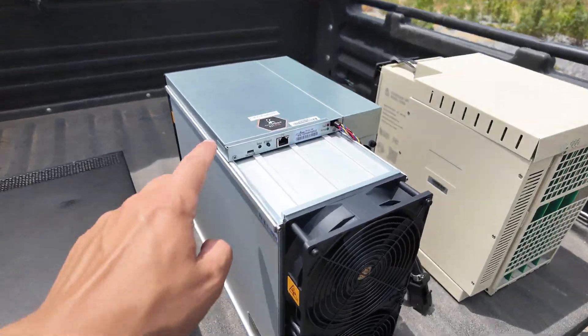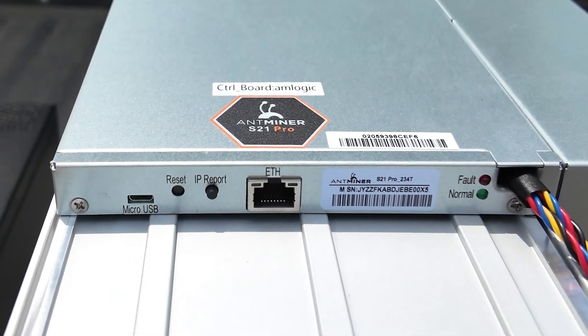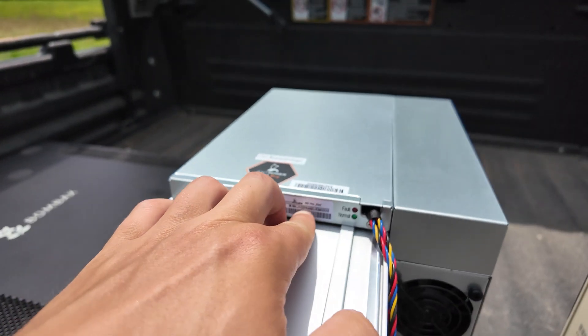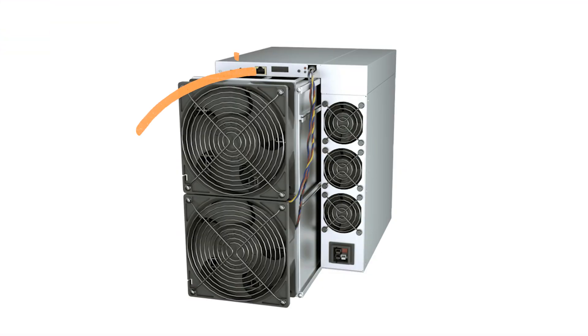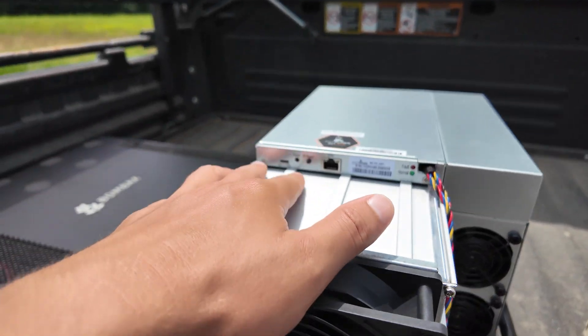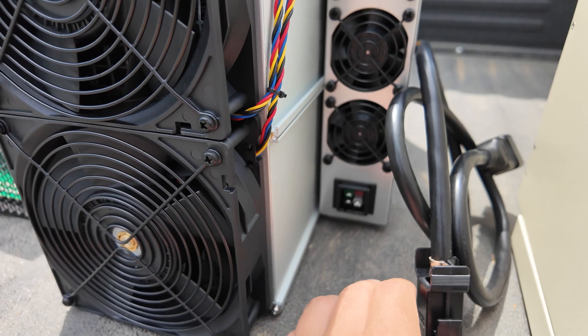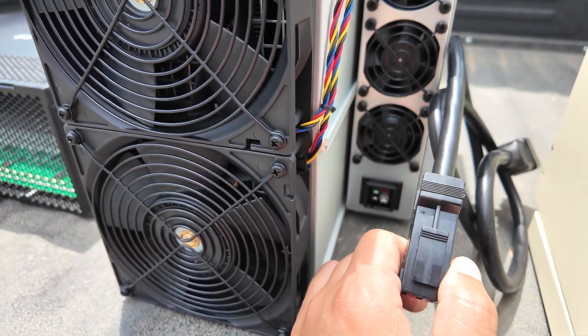Look at the top — this is not the same control board cover piece as the previous generation. Different. We saw this teased with a little LCD readout on it, which would have been so freaking cool, but it looks like that didn't make the cut. We have a micro USB port, a typical reset button, IP report, and ETH port. The new style power cable.